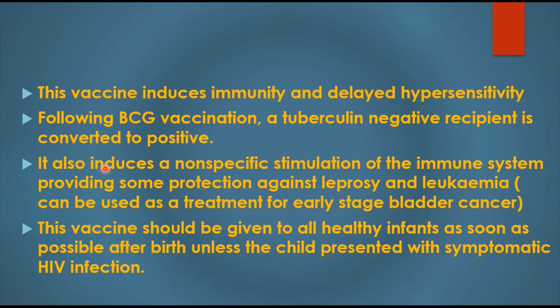BCG also induces a non-specific stimulation of the immune system, providing some protection against leprosy and leukemia. Specifically, BCG vaccine can be used as a treatment for early-stage bladder cancer.